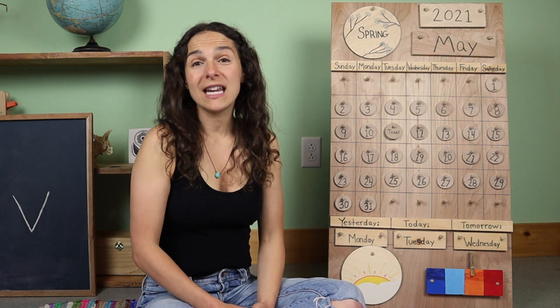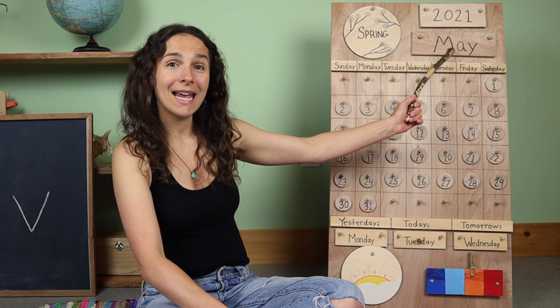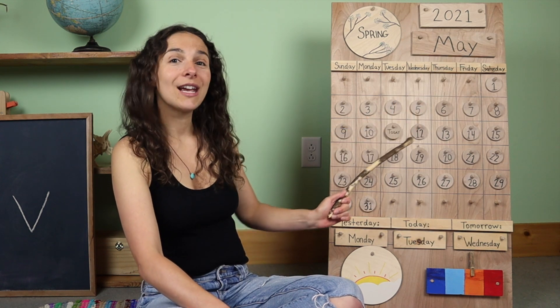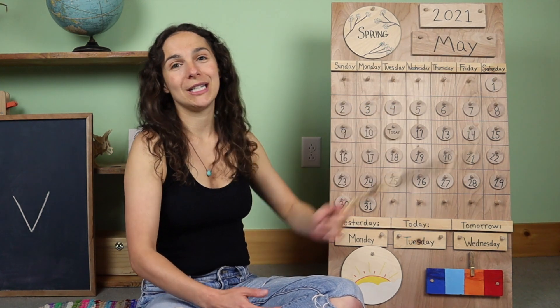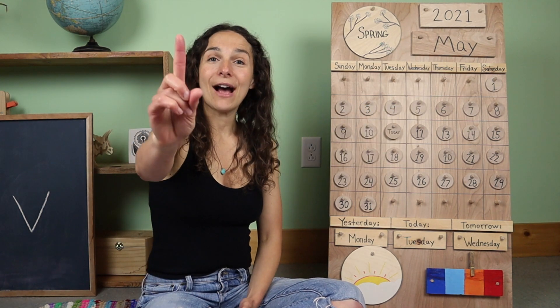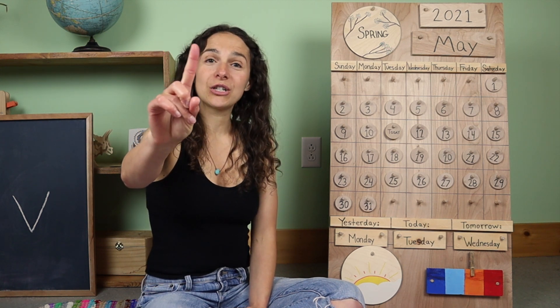Friends, will you say the date with me one more time? Today is May 11th, 2021 or 2021. And now let's get our counting fingers ready and give them a little stretch to warm up.